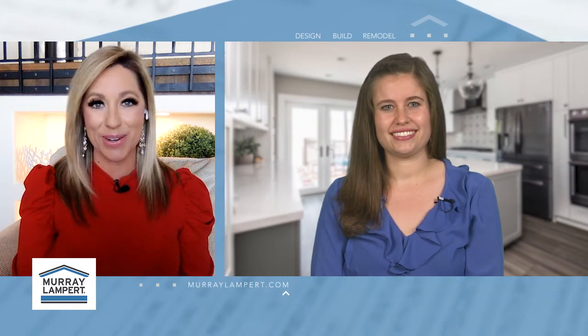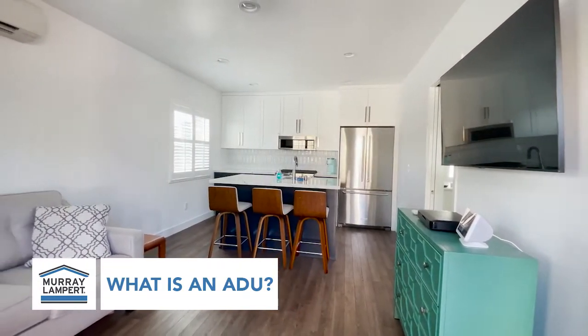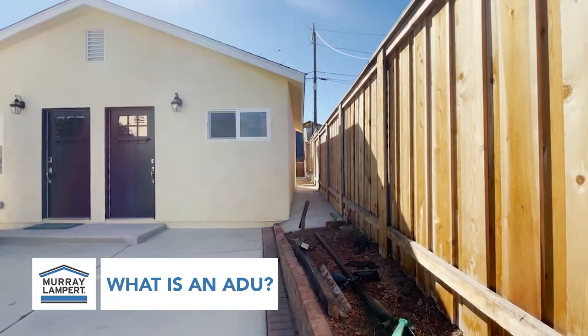So what is an ADU? ADUs are additional dwelling units. They can be up to 1,200 square feet. They can be garage conversions attached or detached to the existing single-family home. And what's great is that there's more flexibility with ADUs on where they can be placed on your lot, and you can get closer to the property lines.